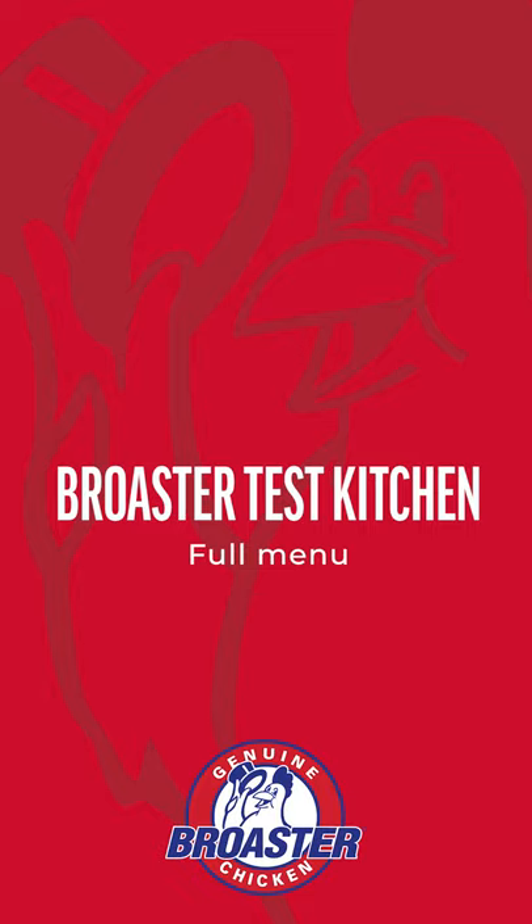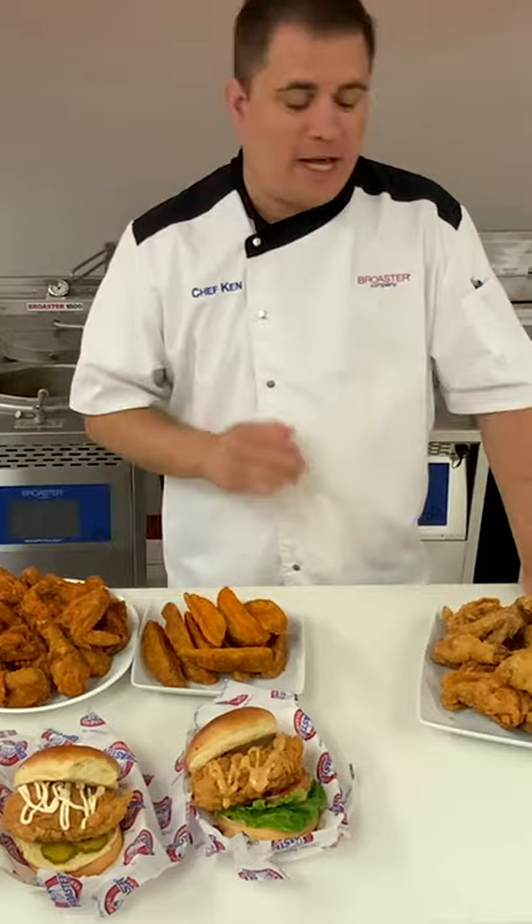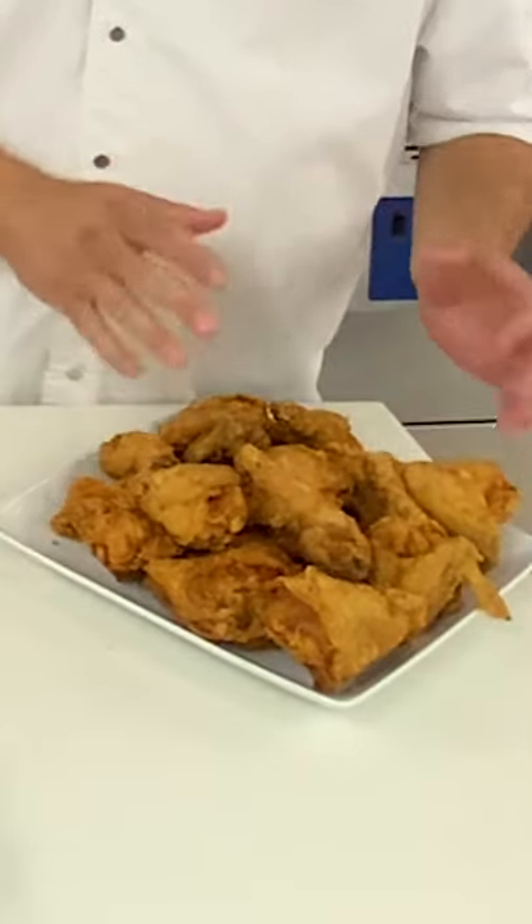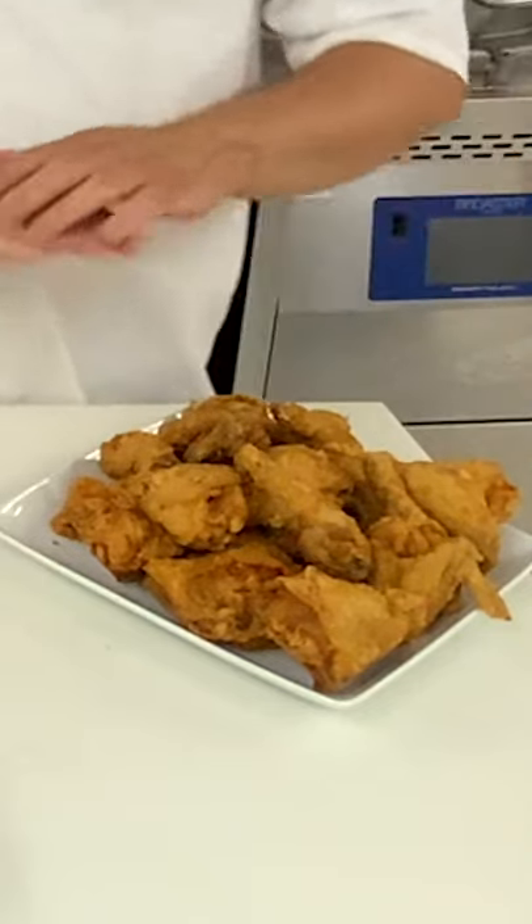You may have heard about Broaster's new Genuine Broaster Chicken platform, where we're taking our tried-and-true Genuine Broaster Chicken and taking it from a menu item to an entire menu page.